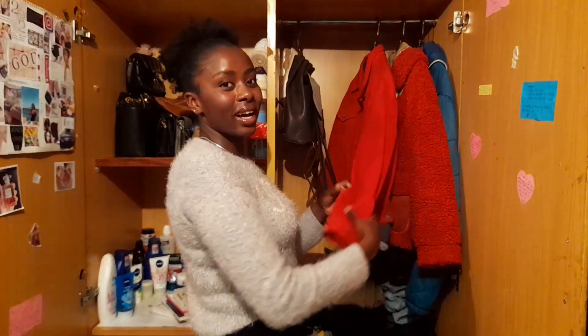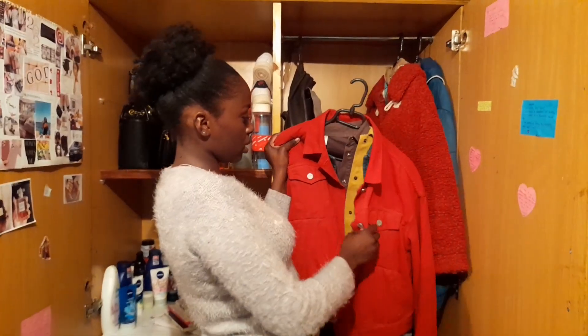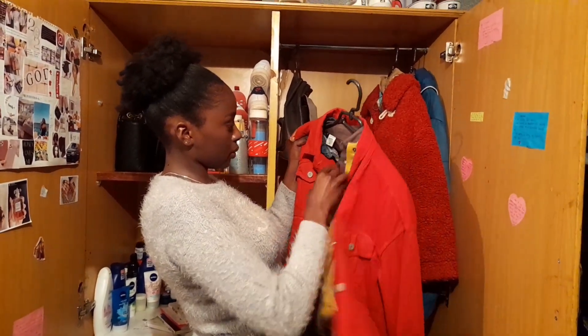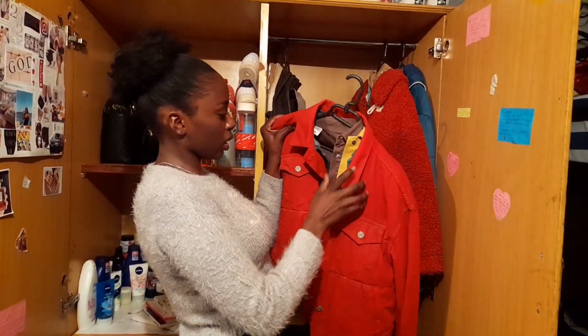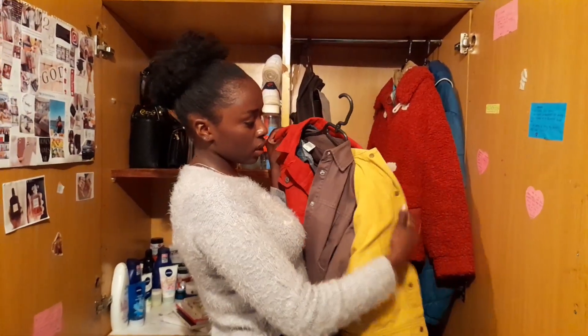For the first hanger, I have my denim jacket — I have quite a few. And I've tried to color coordinate, though it's not working perfectly. There's the red one, a blue one with fur, and a yellow one, and then a jungle green one.